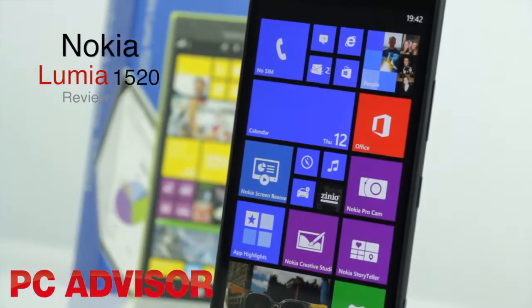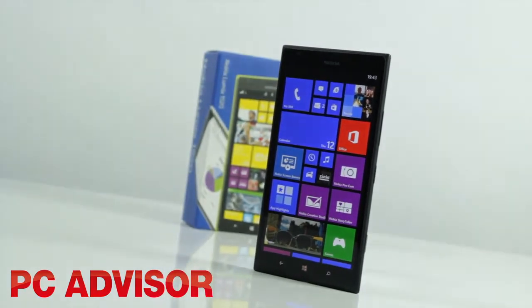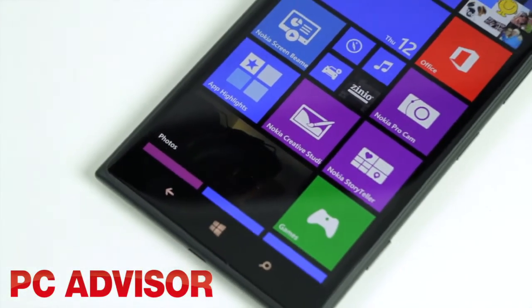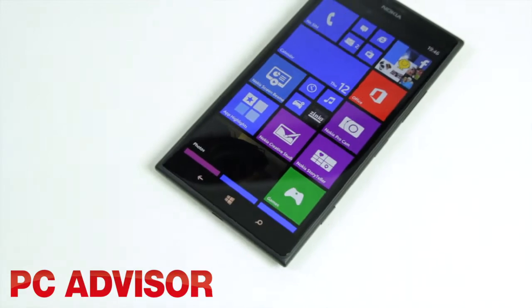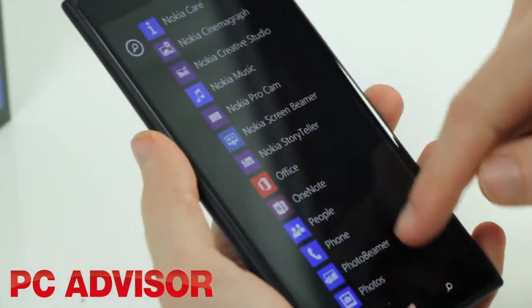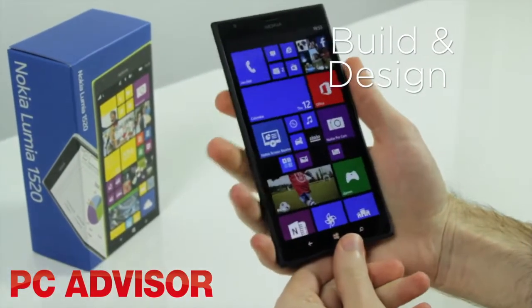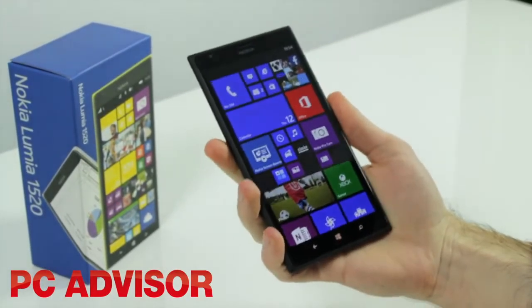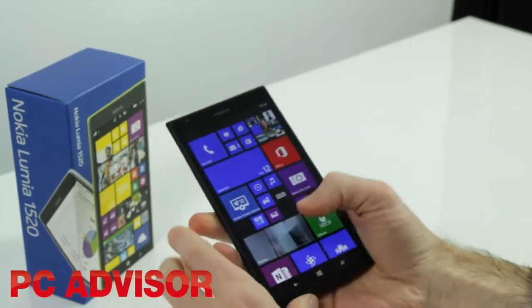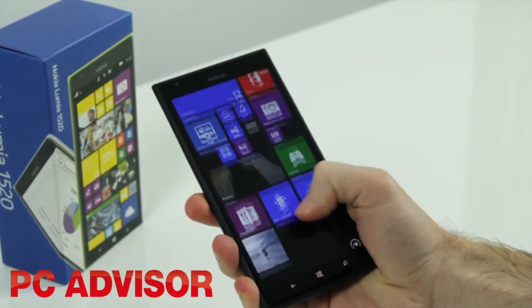If you're in denial about the existence of phablets, take a look at the Lumia 1520. With a 6-inch screen, the handset has a 1-inch advantage on most flagship smartphones and is only slightly smaller than tablets like the Nexus 7 and Tesco Hudl. We thought the Galaxy Note 3 was a big phone, but the Lumia 1520 eclipses it. The device isn't overly thick, but it's difficult to hold and use because of how wide and tall it is.